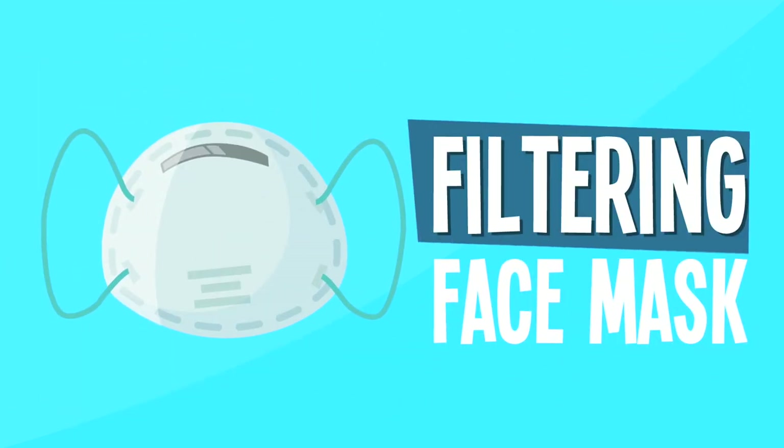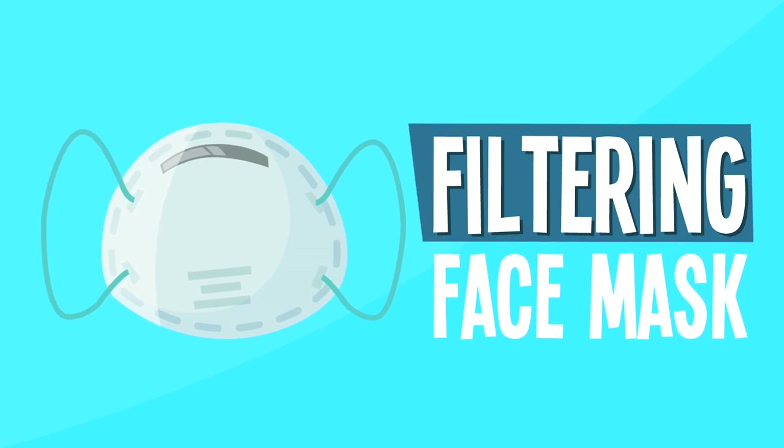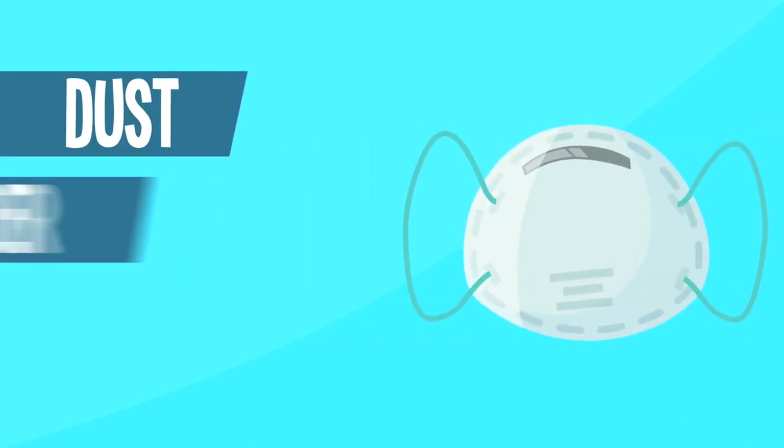Filtering face mask. This mask is disposable and is worn to decrease the exposure to particles like dust, dander, and pollen.